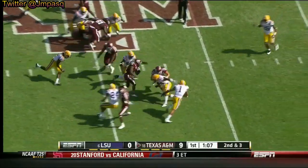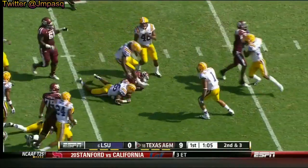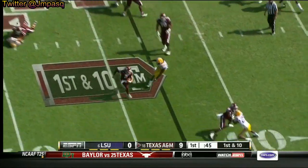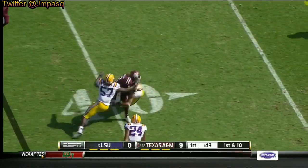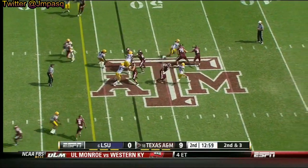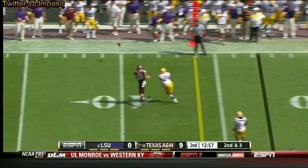Run play for Molina — cuts it back and gets the first down. Manziel shakes one defender, and another, and finally gets to Sanford. Manziel steps back, sees trouble, and throws it away.